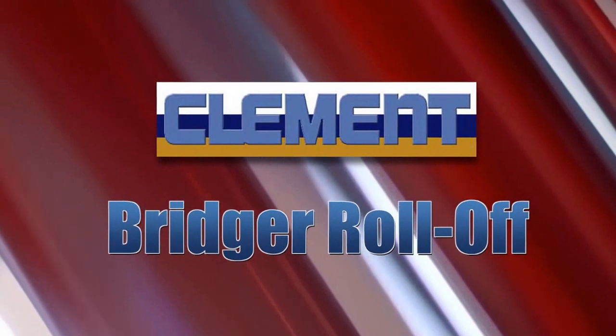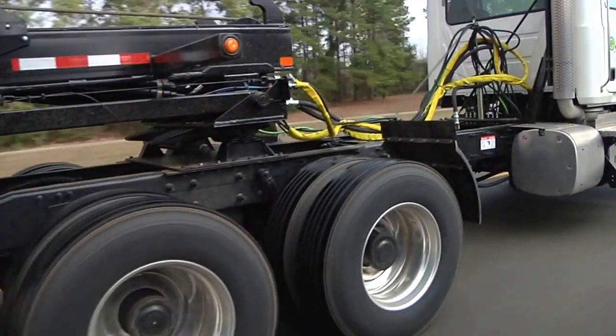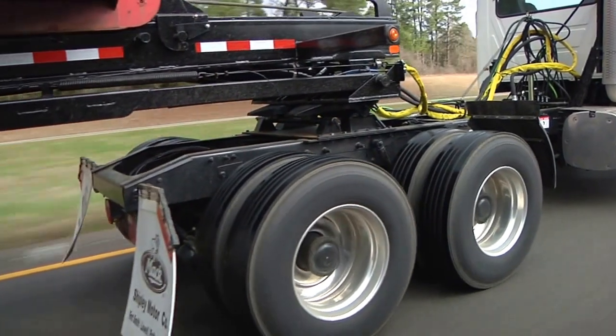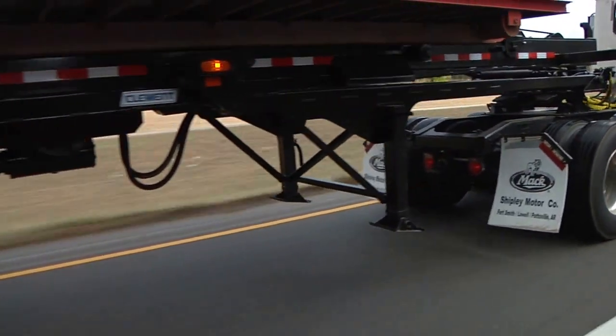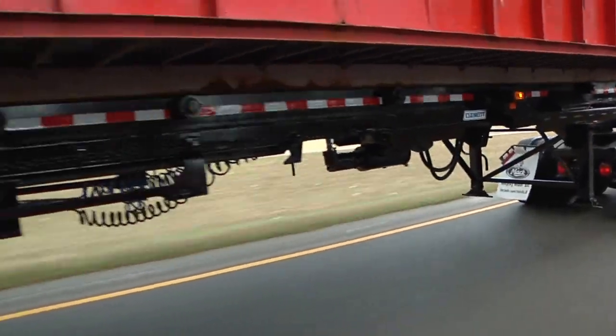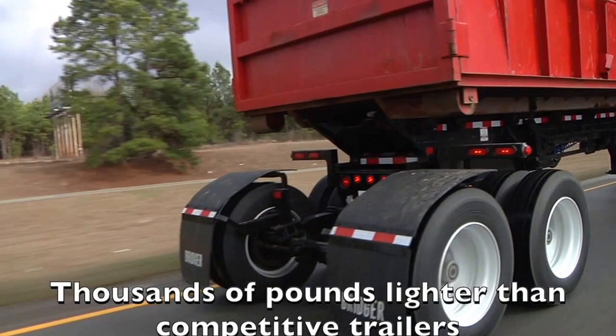Clements Bridger Roll-off is in a class by itself, the only frameless roll-off on the market today. Thoroughly market-tested and a proven top seller, Clements Bridger Roll-off has earned the reputation of being rugged and dependable. And what's more, it's thousands of pounds lighter than any competition trailer.